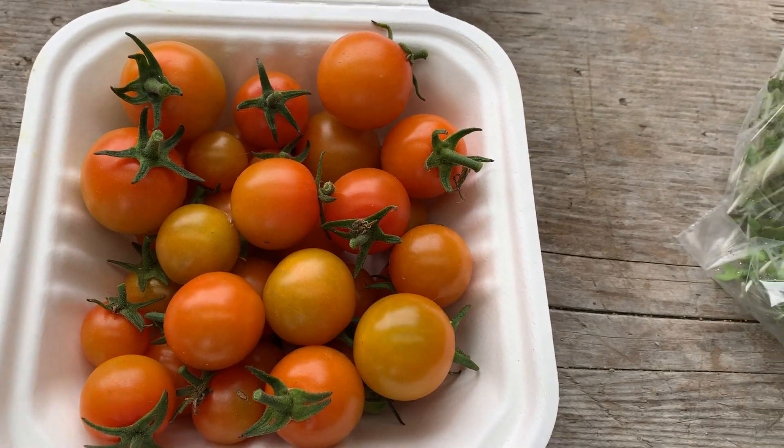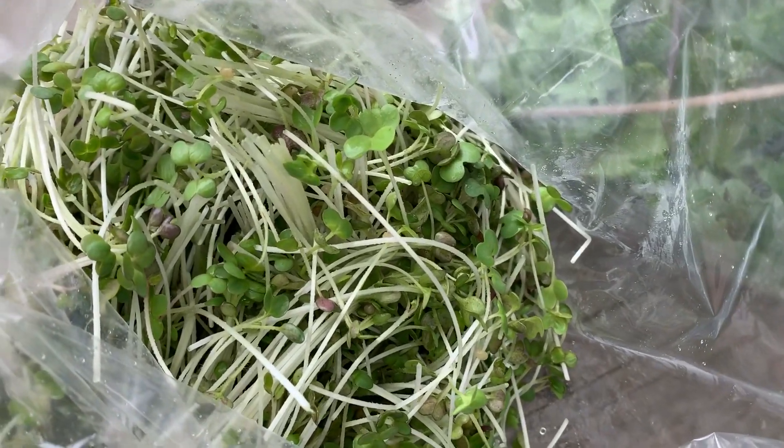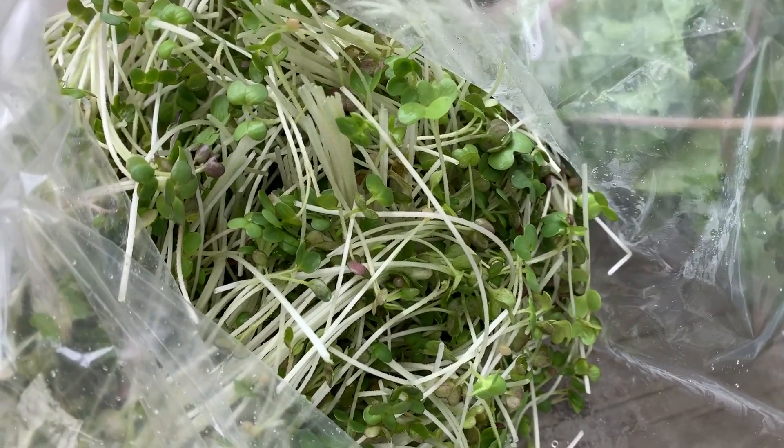Welcome to Formation Farm video newsletter. This week it's been really beautiful weather — we've had these nice cool mornings, which the greens really appreciate, and so do I.